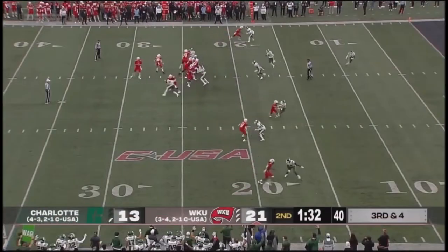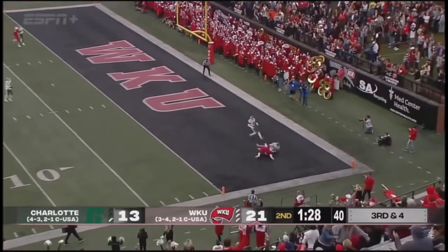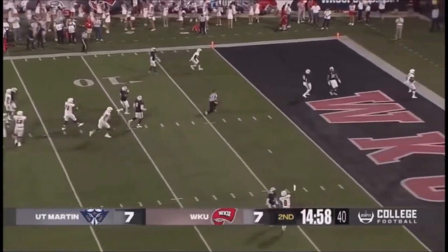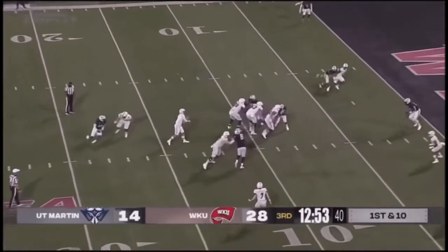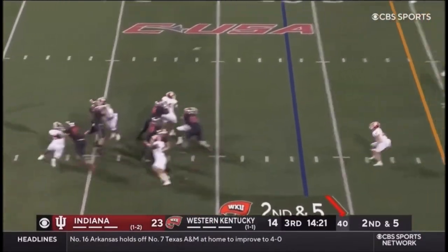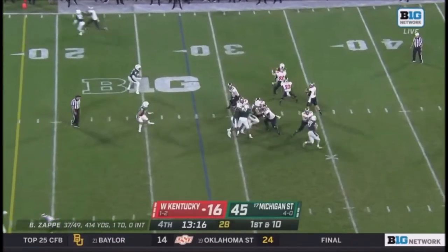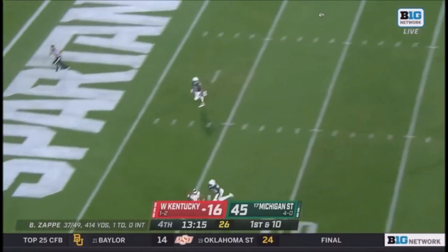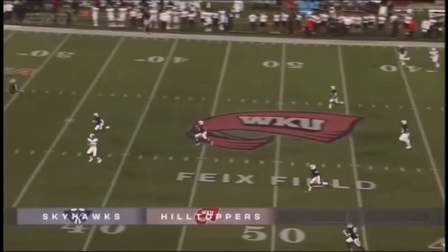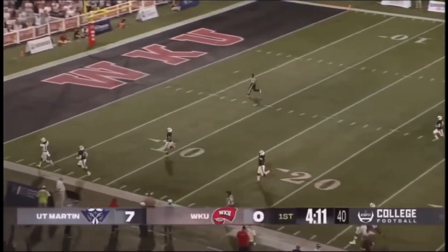Zappy, well protected, Sterns in the end zone — touchdown Hilltoppers! Clean pocket for Zappy. Second — FCS level, nation's leading passer. Looking at the long ball for Davis. Zappy juggled that snap but throws a perfect ball. Early on, Zappy takes a shot — he's got Davis in stride as Davis streaks down the sideline.